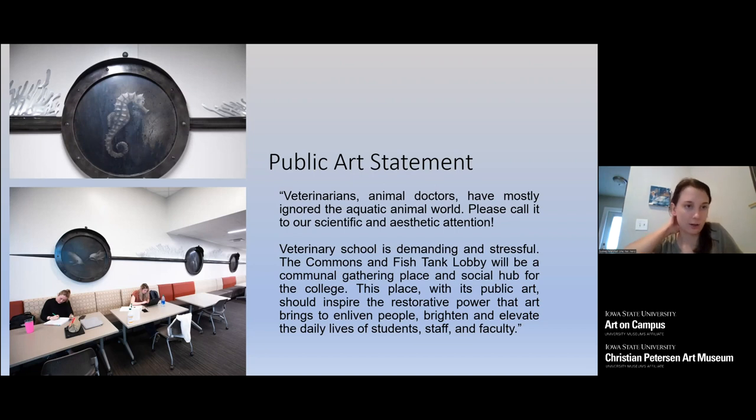These committees are made up of users of the space — professors, students, and staff — and they are tasked with writing a public art statement. This personalizes and customizes the work for the site. In the Vet Med case, it was a long hallway used for studying next to the cafe. The statement read: 'Veterinarians and animal doctors have mostly ignored the aquatic animal world. Please call it to our scientific and aesthetic attention. Veterinary school is demanding and stressful. This place, with its public art, should inspire the restorative power that art brings to enliven people.'